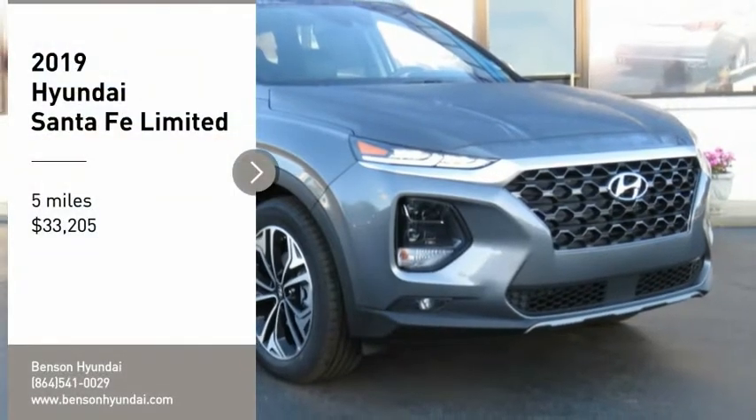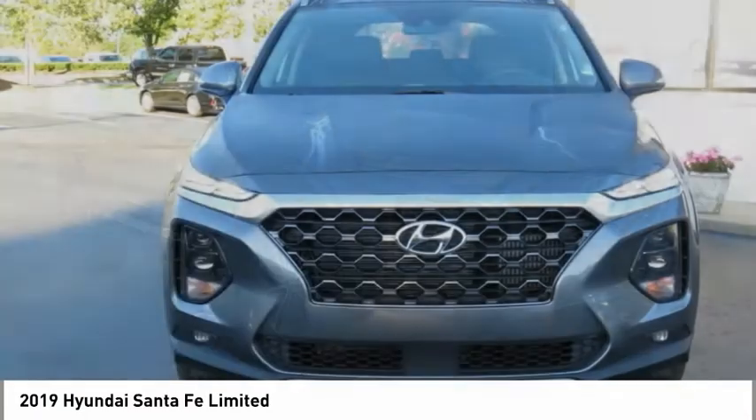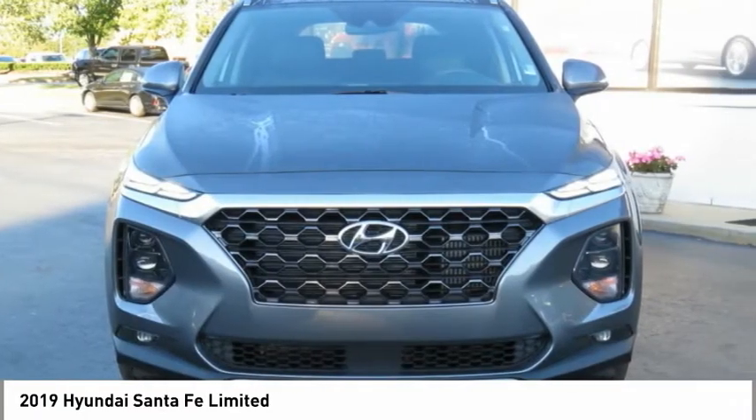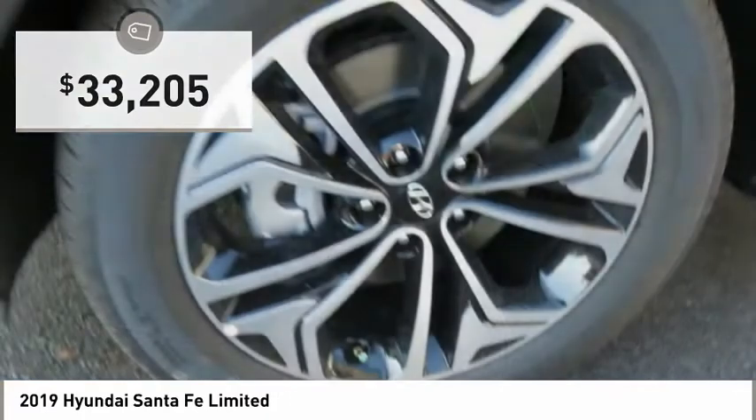Take a ride in the 2019 Santa Fe. Style, quality, performance, value — need we say more? And it is priced below $35,000.